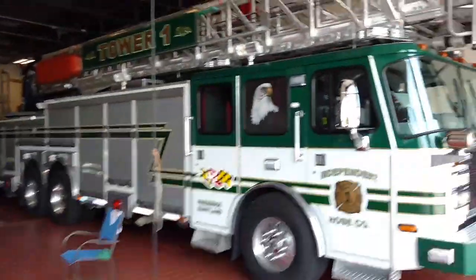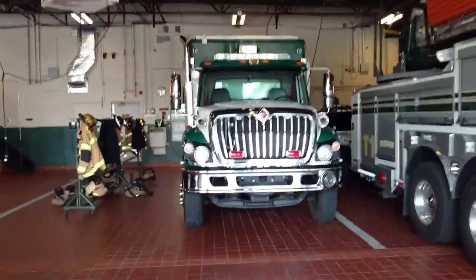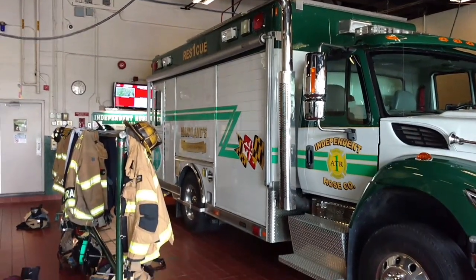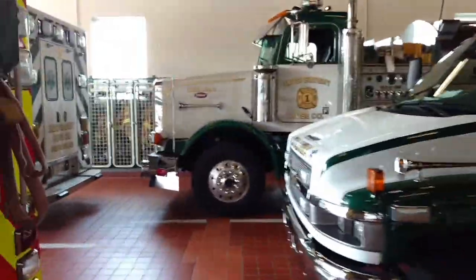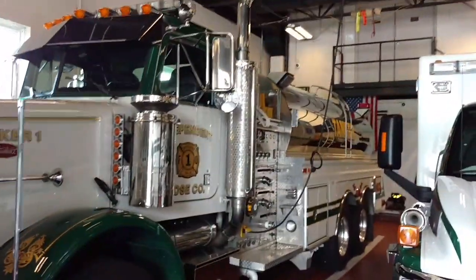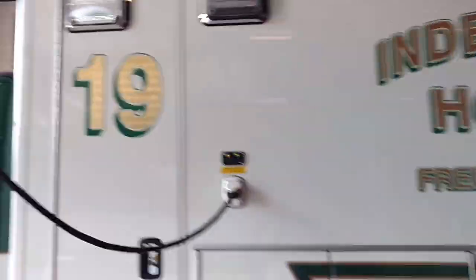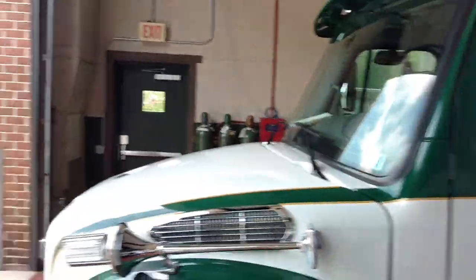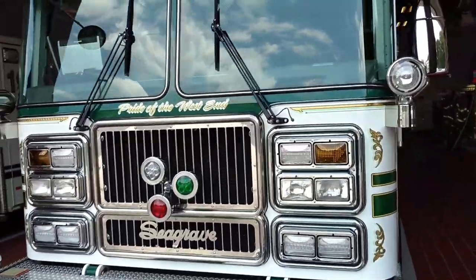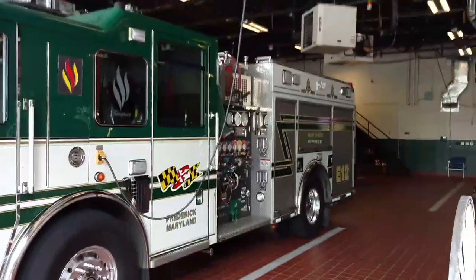Anyways, this is the rest of the Independent Hose Company. We've all seen Tower 1 — I've posted many videos of that. This is the ATR truck; it's what they take on the mountain rescues, it's got all the technical rescue equipment in it. There's 18, tanker one the Peterbilt — the '95 Peterbilt — and then this is new 19, and 11 sitting outside. This is 12, the Seagrave.